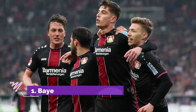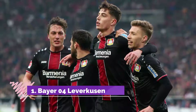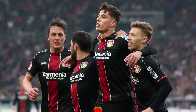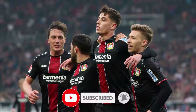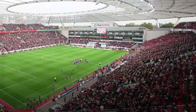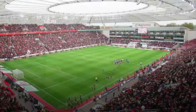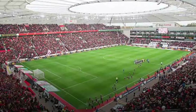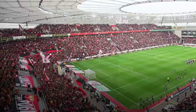Number 1: Bayer 04 Leverkusen. The local football club is nicknamed Die Werkself, the company 11, and as you might guess, came together when Bayer helped a group of its employees start a sports club. Bayer Leverkusen have been playing in the Bundesliga continuously for the last 40 years, and although they've never actually won the league, they're always in the reckoning and often qualify for European competitions.